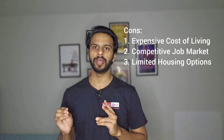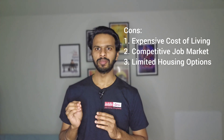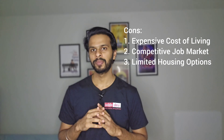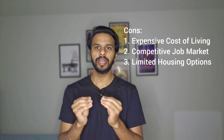The second con is a competitive job market. While Portland offers diverse job opportunities, the job market can be competitive, especially in popular industries such as technology and sustainability. Securing employment may require persistence, networking, and staying up to date on industry trends.